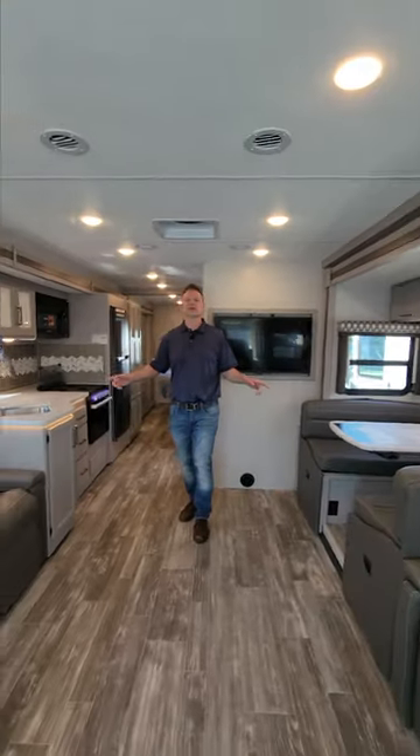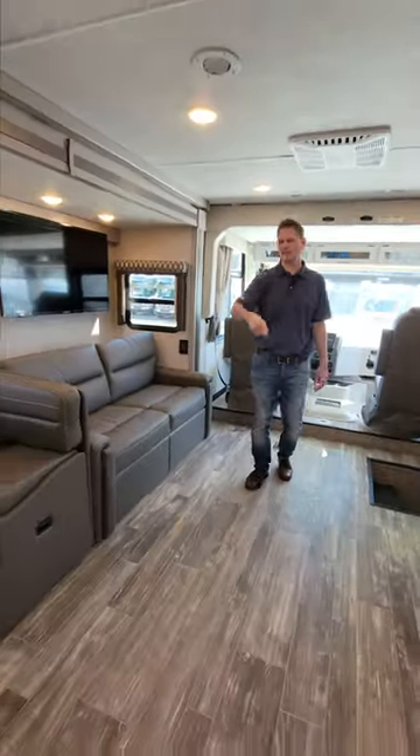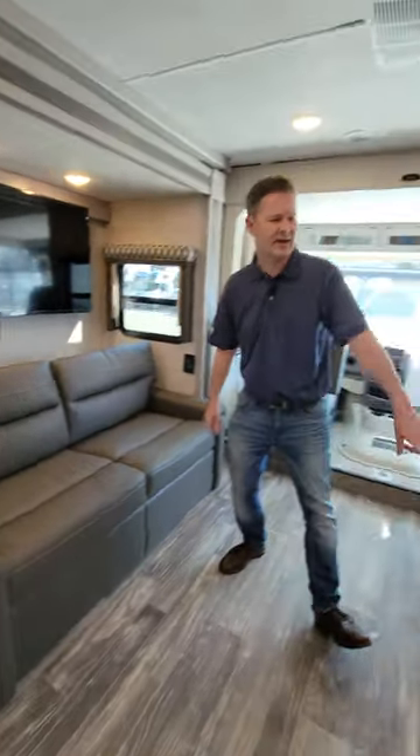Big on space and big on entertainment, outside and in. So much room in here — this is a dance floor. You can bust it to the left, you can bust it to the right, spin around, sit down, fight for whatever seat you want because you have a sofa. This makes into a bed.